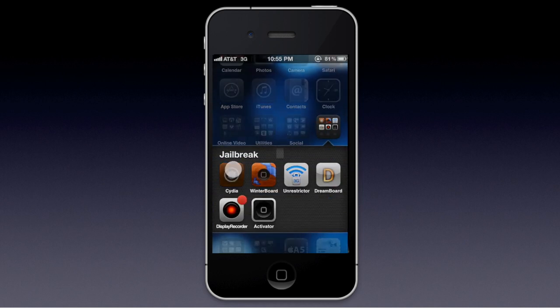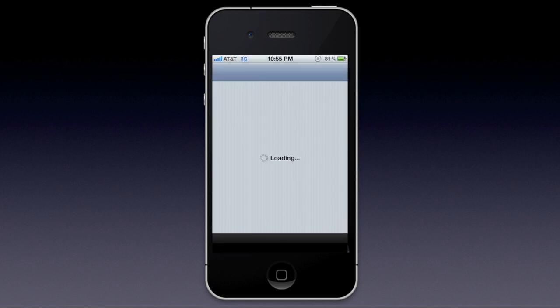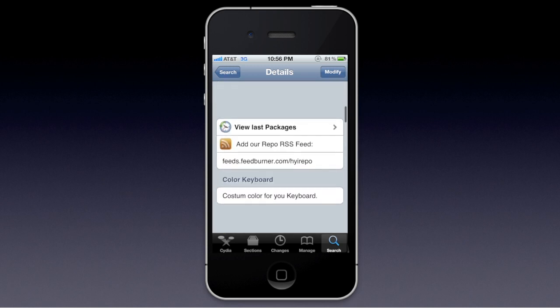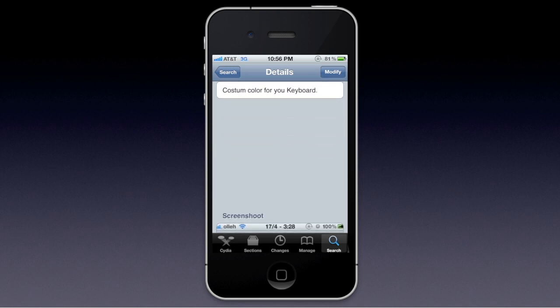So the first thing you're going to want to do is open up Cydia. You're going to want to make sure you already have the Hack Your iPhone repo source added on your iPhone. Then you're going to want to search for Color Keyboard.